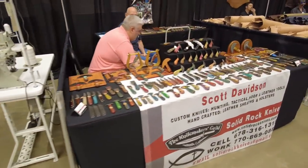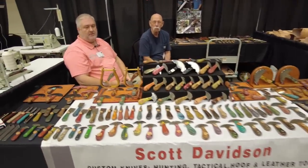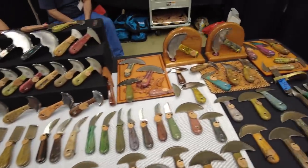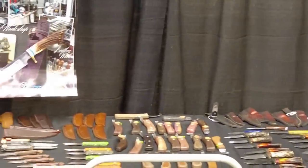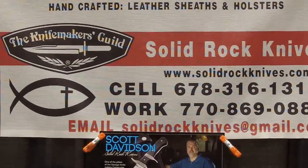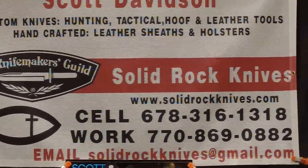This is the other gentleman that takes all my money — Mr. Scott Davidson of Solid Rock Knives. He makes some absolutely amazing leather cutting tools. He's also got a back table with hunting knives and all the other pretty expensive things I shouldn't buy but usually do. His knives are absolutely top notch. You can find him on Facebook, email at solidrockknives at gmail dot com, cell phone and work phone — it's all right there. Call Scott Davidson because seriously, you will not be disappointed in a blade from him.